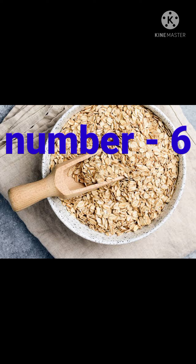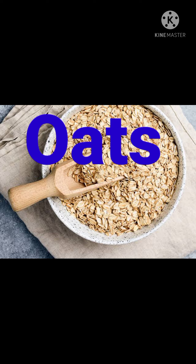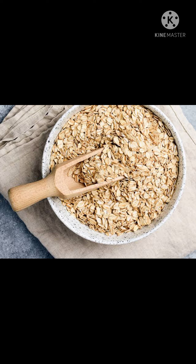Number 6 is oats. Oats contain beta-glucan, a compound of fiber that activates killer cells — the cells that fight bacteria, viruses and other intruders in our body.